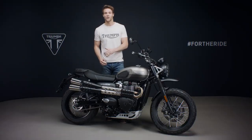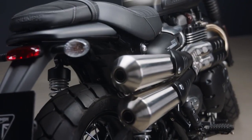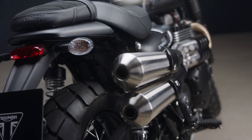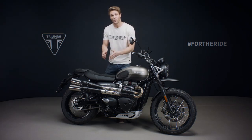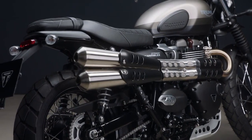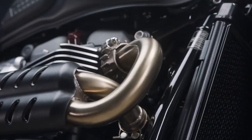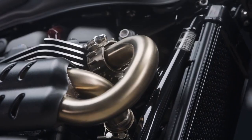Ride by wire throttle control ensures a responsive feel throughout. The high level compact twin silencers deliver a unique British twin exhaust note that perfectly matches the distinctive scrambler character, while the cleverly engineered intricate exhaust routing hides the cat box, rendering it nearly invisible. The brushed stainless steel headers follow a tight radius for a neat overall profile.